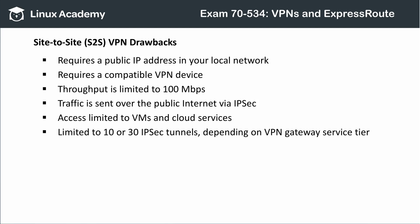Site-to-site VPNs do have some drawbacks. Your local network must have a public IP address that is not allocated via network address translation, or NAT. You also need a compatible VPN device — not every appliance will work. Throughput is limited to 100 megabits per second, and you're likely to see slower throughput since the connection takes place over the public internet and is secured by IPsec, which also incurs some overhead. You can only access virtual machines and cloud services with an S2S connection, and depending on the VPN gateway SKU you select, you're limited to 10 or 30 IPsec tunnels.